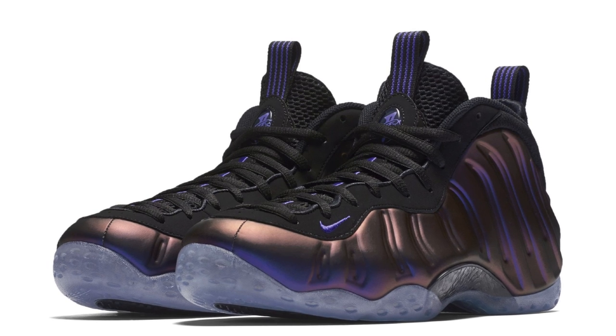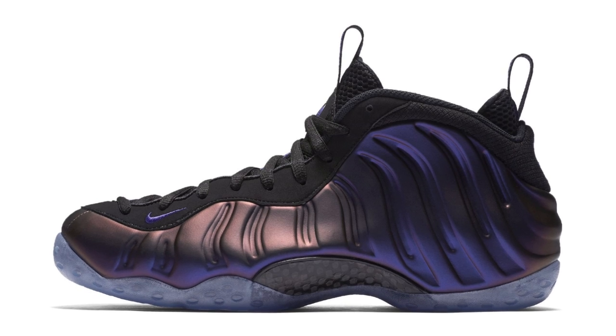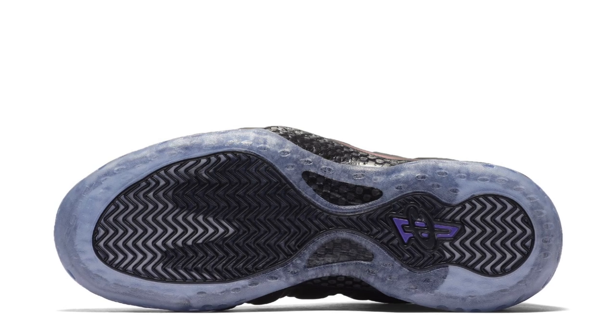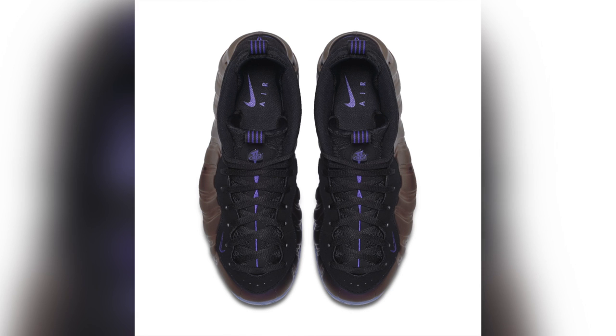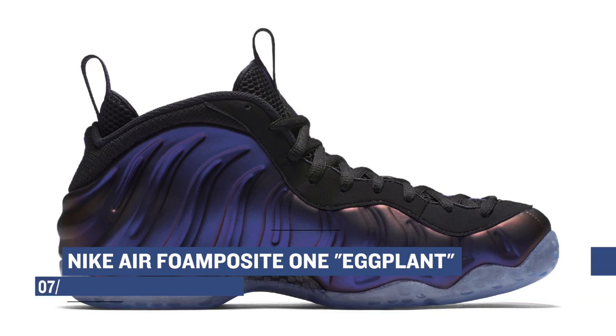Jumping ahead to Saturday, we only have two really big releases, which is actually strange for a Saturday. Coming up first is some love from Nike Sportswear on the Nike Air Foamposite One in the eggplant colorway. This is one of the cooler colorways of the Foamposite in my opinion, and this release is obviously a re-release from before. Those are going to cost you $230 for that iridescent look on the upper.